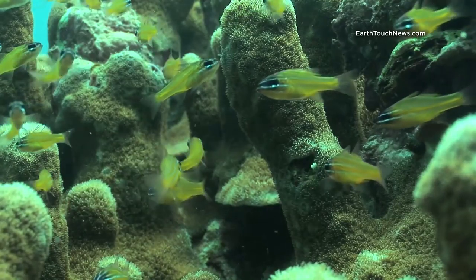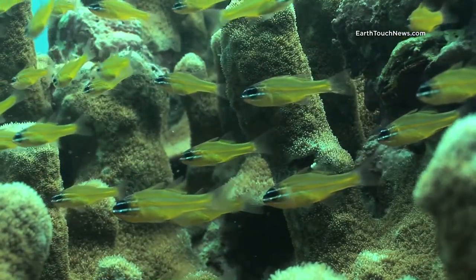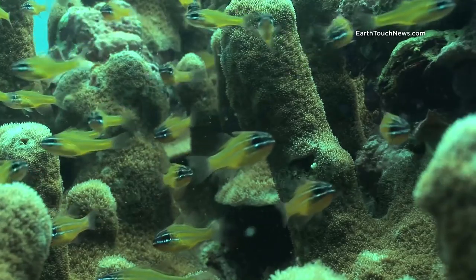They're called cardinal fish. They stay in large schools when they're juvenile, and as they get older they become solitary.